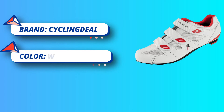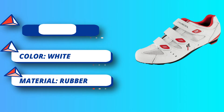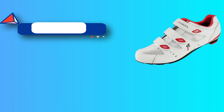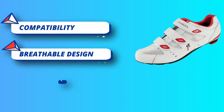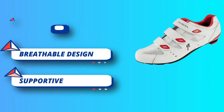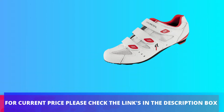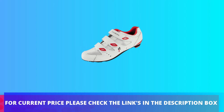The airflow goes through the mesh upper and perforated shoe tones, then the heavily perforated EVA insole. Finally, vents from the outsole which has large air vents at the toes and heel positions. Every specific design is for the best heat dissipation and airflow, delivering all-day riding comfort and breathability. For current price please check the links in the description box.